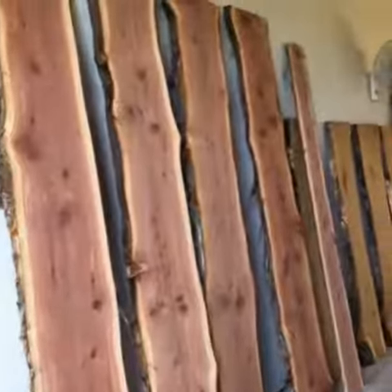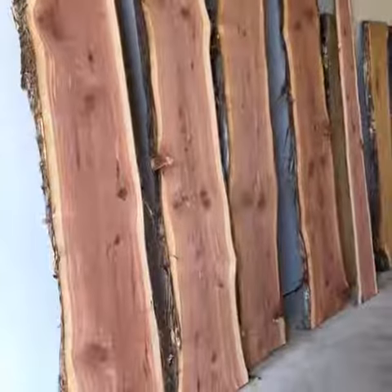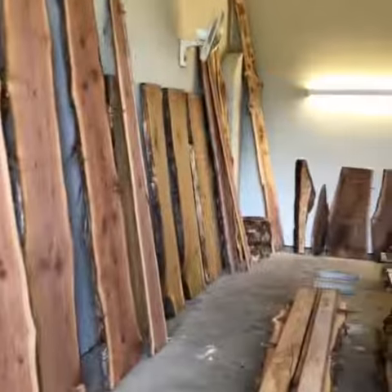These cedar logs right here I think would make amazing benches, and you can see the pretty color in them right from the beginning. So anyway, more to come. Talk to you later. Bye.